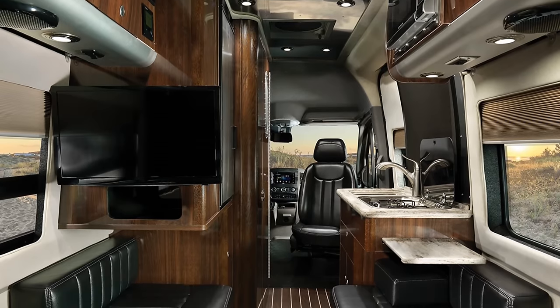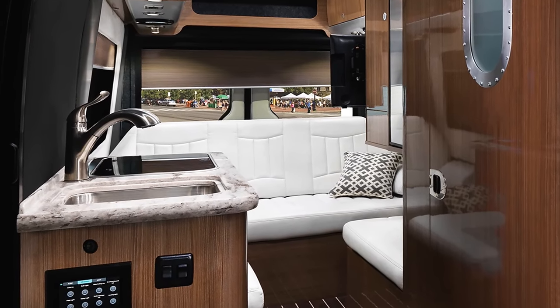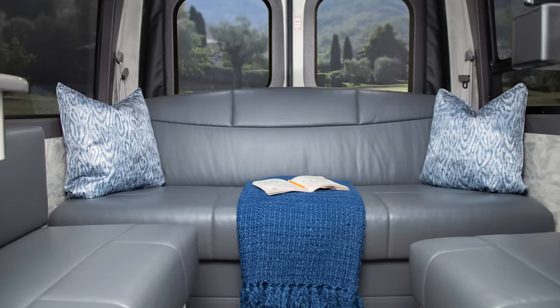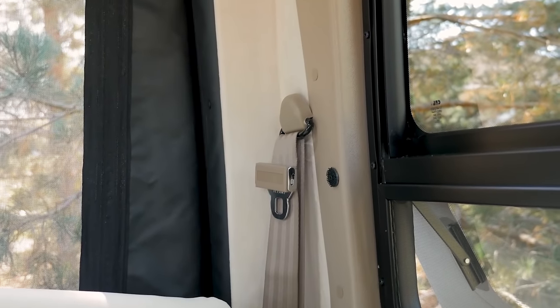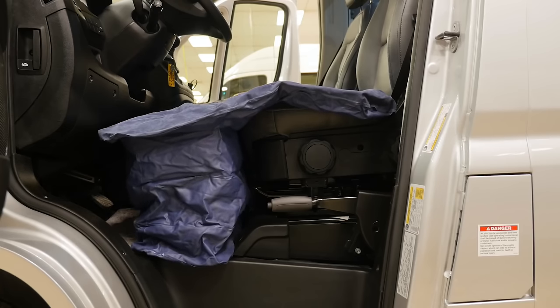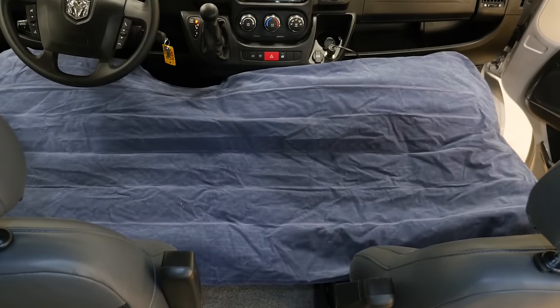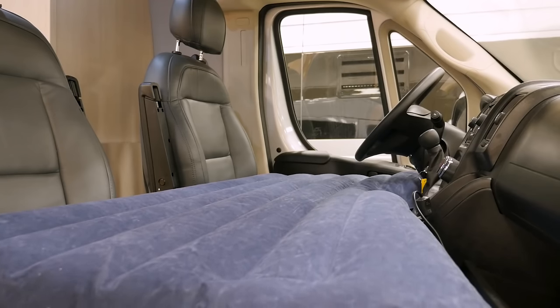In lounge mode the Interstate 19 has some advantages over the Ascent: it has armrests and cup holders, and the rear and side blinds electrically raise and lower. But, importantly, the Ascent has 2 additional 3-point seatbelts in the lounge — the Interstate 19 only has lap belts. This makes the Ascent much safer for carrying passengers. Additionally, the Ascent comes standard with an inflatable bed system for the front seats, meaning it can safely carry 4 passengers and sleep 3, while the Interstate 19 can only safely carry 2 passengers and sleep 2.